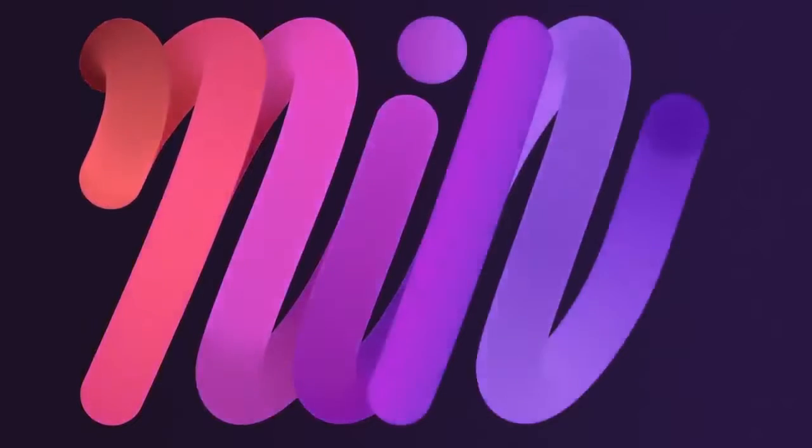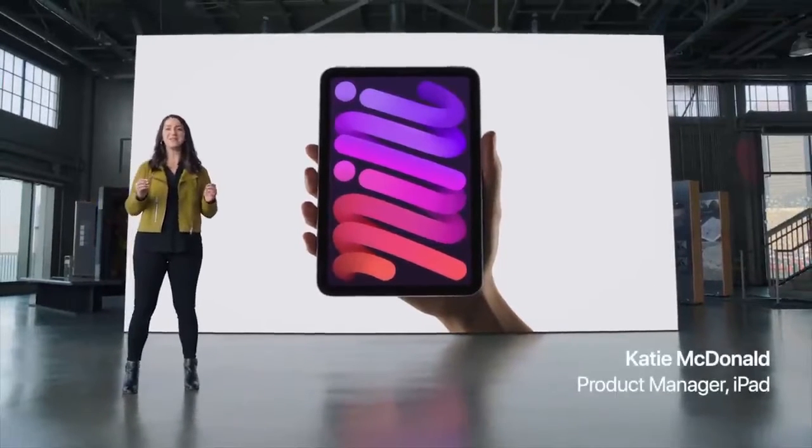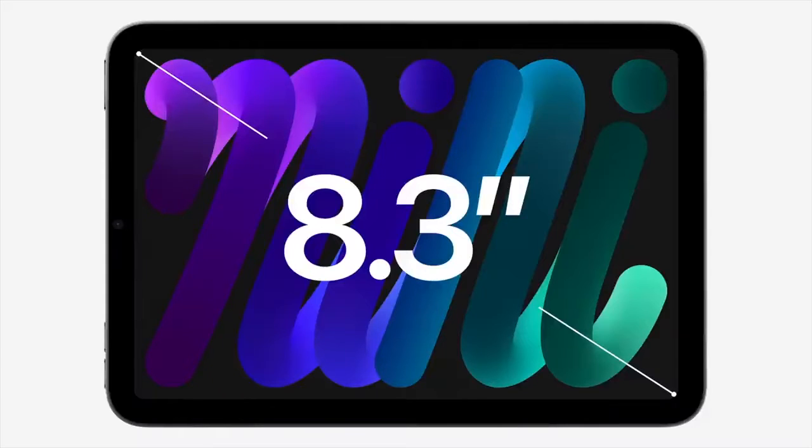First, they introduced the new iPad Mini. Now it's like the iPad Pro and the iPad Air, so we can say all the iPads are the same except the normal iPad.